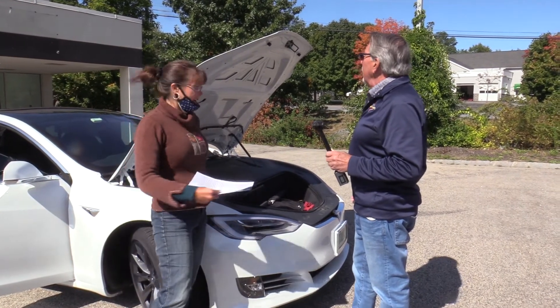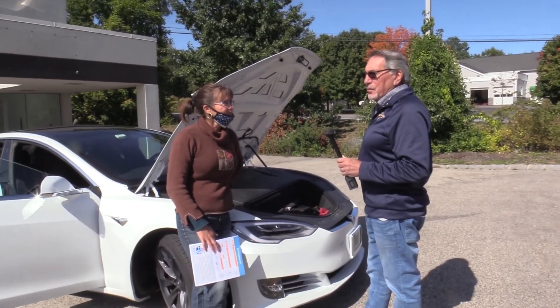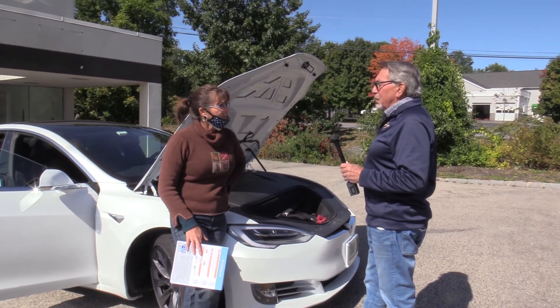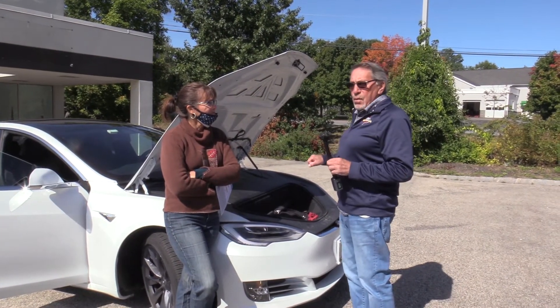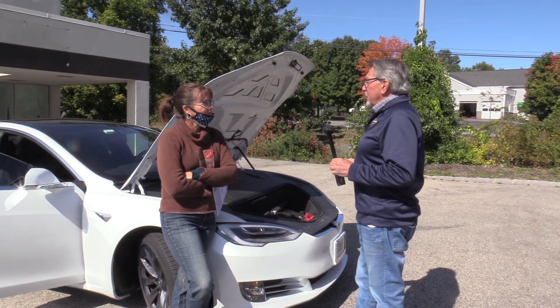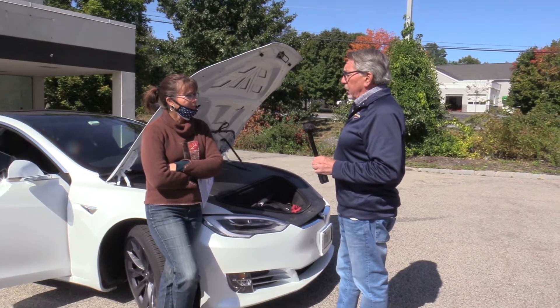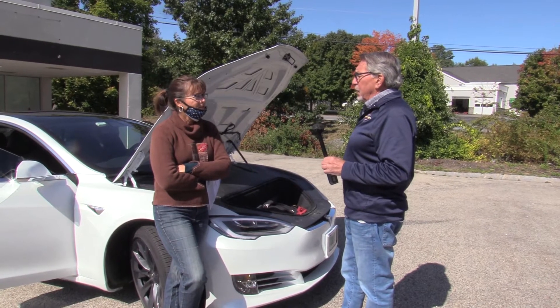Al is clearly in love with his car. He hopes to keep it for maybe six or seven years, even though he usually trades in every two. The battery has an eight-year warranty. Tesla trade-in values are really high right now — you get most of your money back.